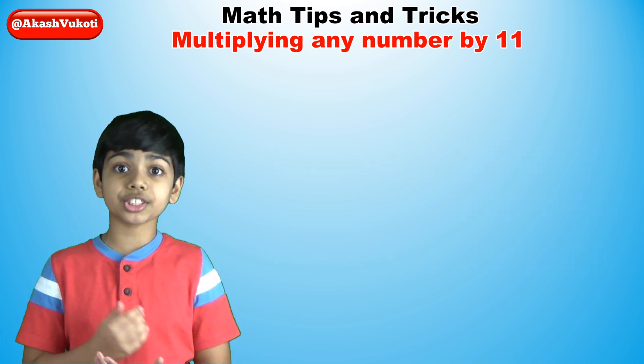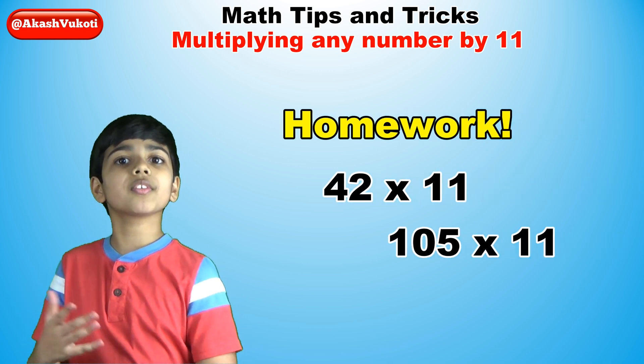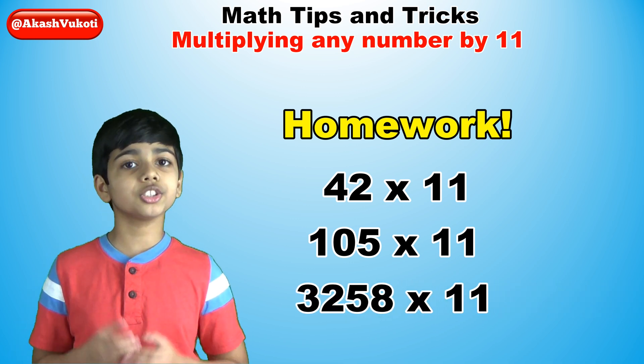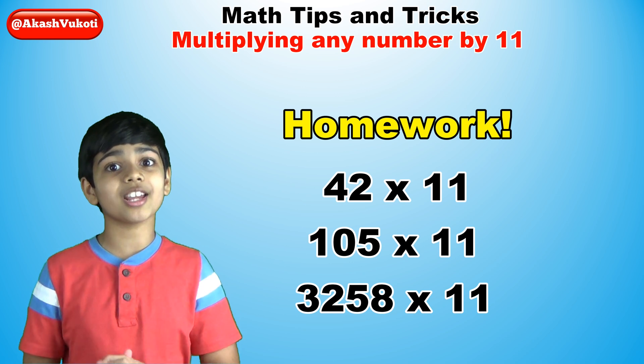Now that you have learned this trick, it's homework time. Find out what 42 times 11, 105 times 11, and 3,258 times 11 are. Using this trick, comment your answers down in the comment section below. You're really going to get it right, I'm sure.